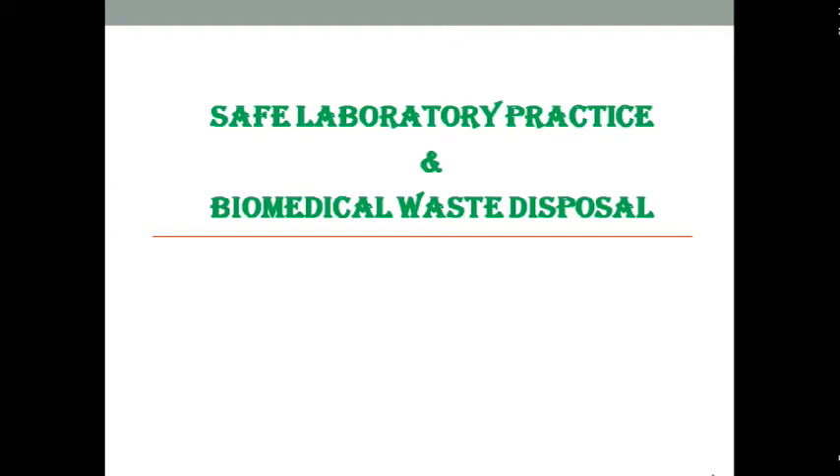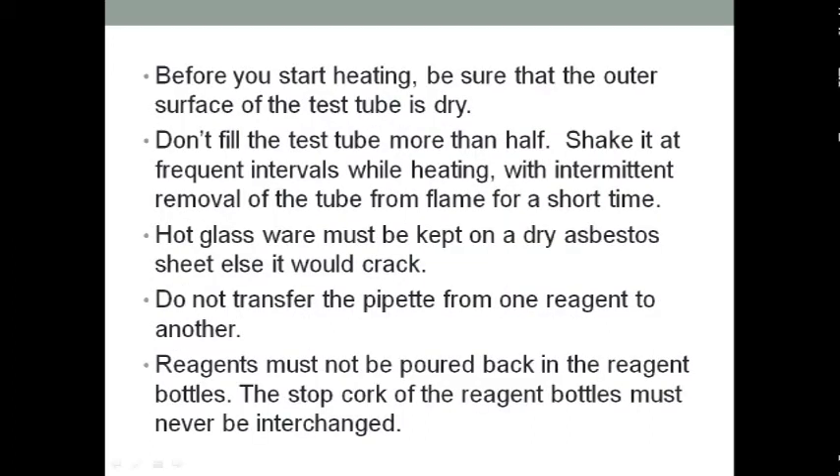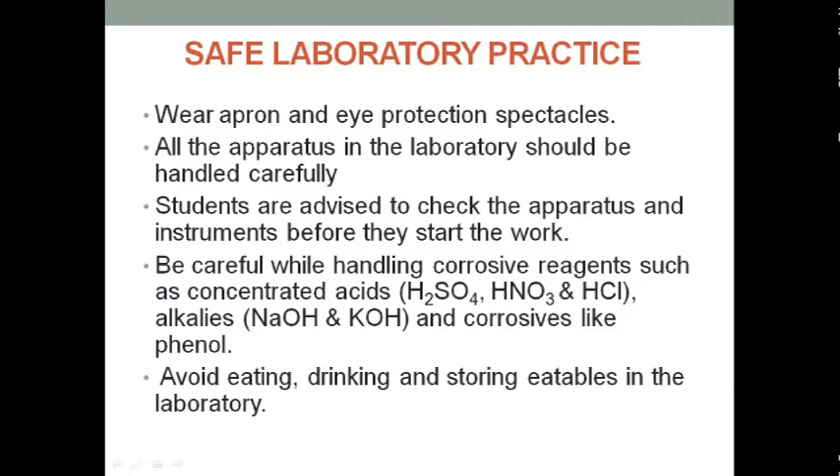If you don't follow these rules, you can face many chemical, physical, and bio hazards. Regarding proper lab attire — always dress properly during a lab activity. Always wear an apron, gloves, and eye protection spectacles.